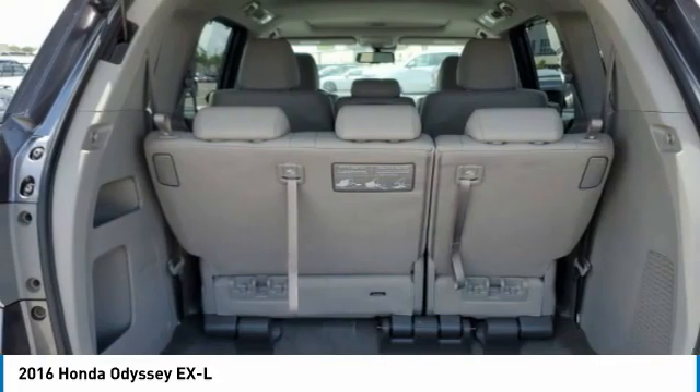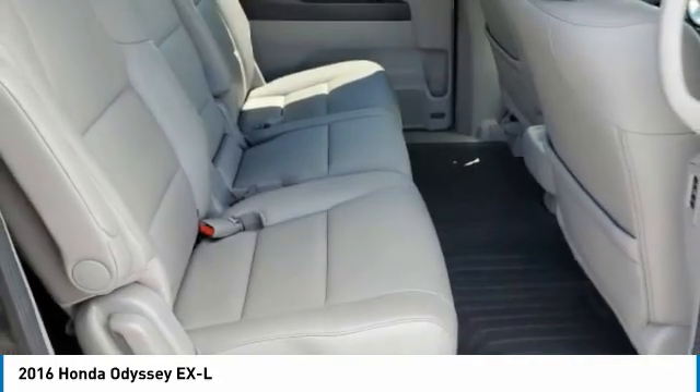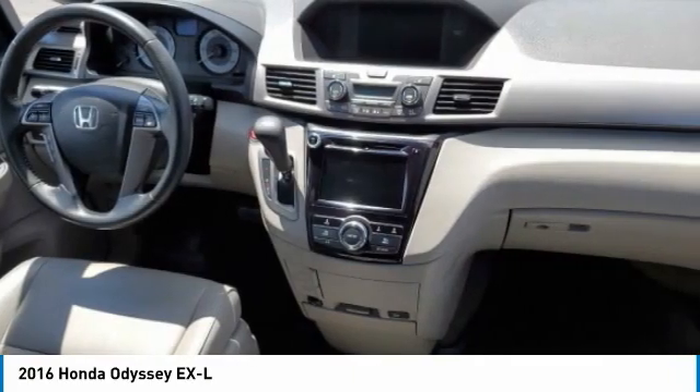Tires: front all season, rear all season. Searching for a dependable vehicle that looks great too? You found it, so stop in today.